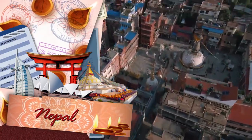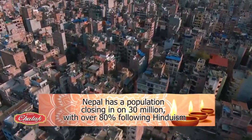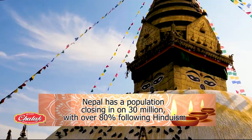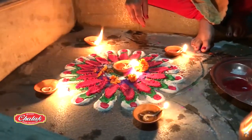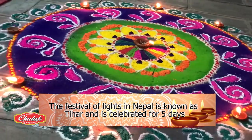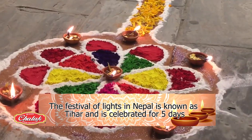With a population closing in on 30 million and over 80% following Hinduism, one can well imagine the popularity of Diwali here. The Festival of Lights is known as Tihar and is celebrated in a grand way for five days.